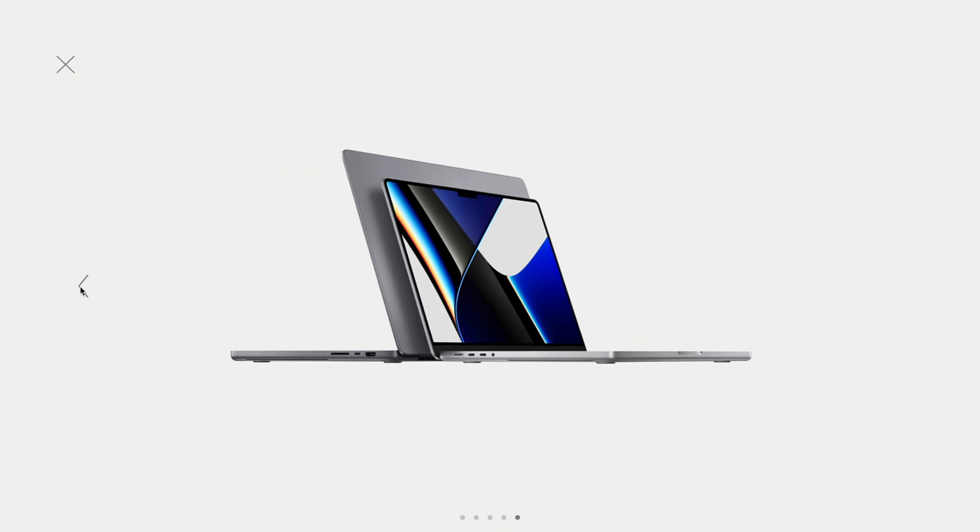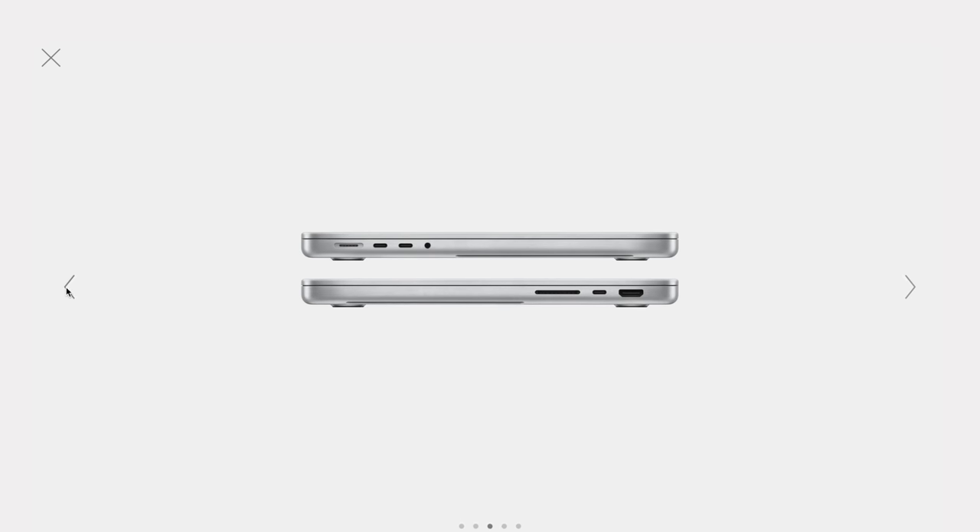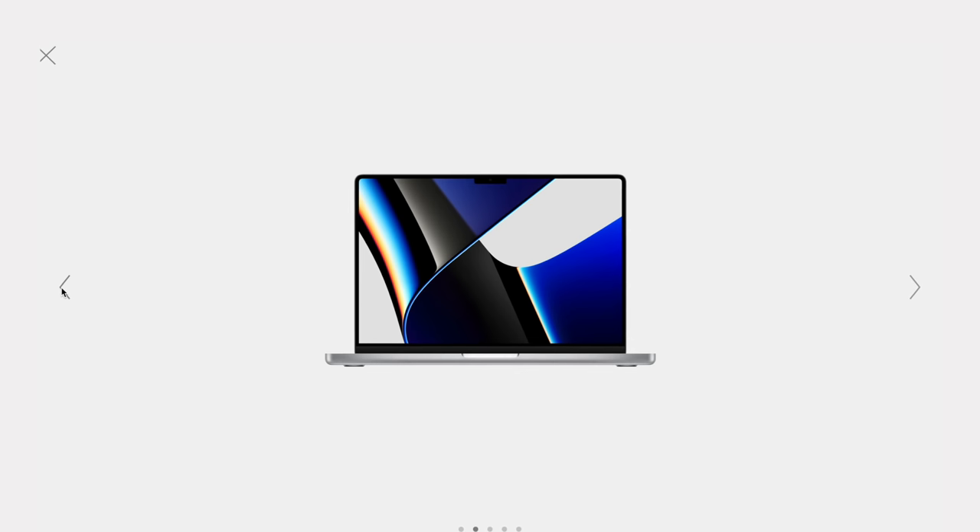MagSafe is back as well — the amount of times I've tripped over my cable, and I know I'm not the only one. This is really why I wanted to go silver this year. It brings me back to the days when we had the SD card slot; I also had a silver machine back then. I love me some space gray but I'm ready for some silver back in my life. So yes, the ports are back, and that's really adding to the full pro experience we've been missing.